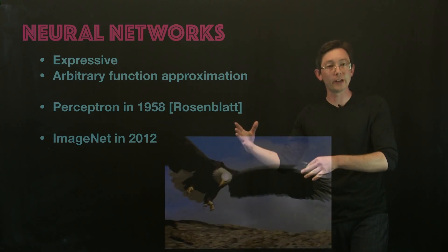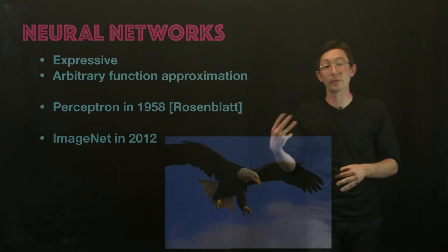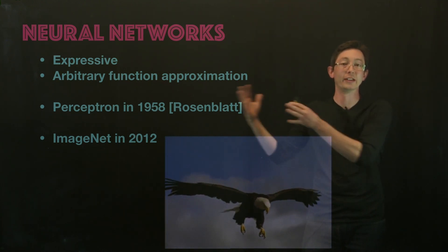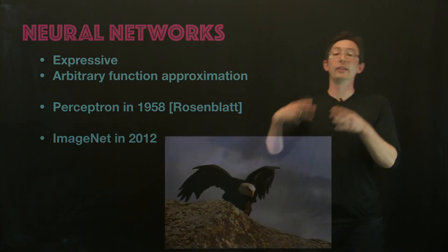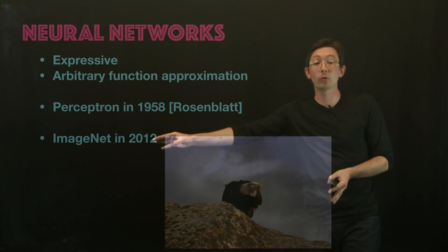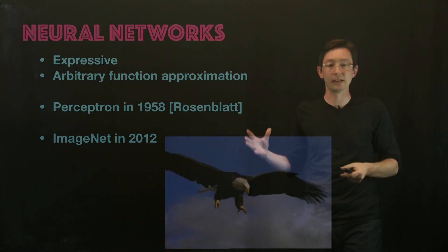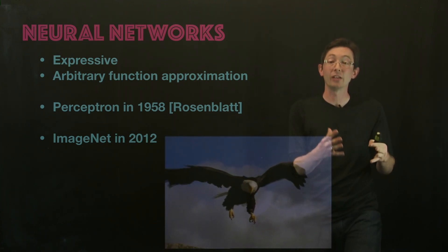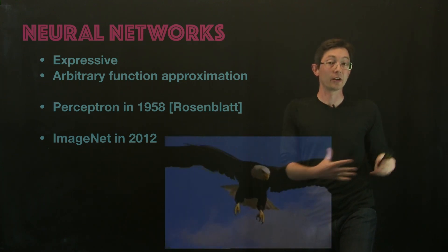Welcome back. So we're talking about neural networks, which are very expressive machine learning architectures for arbitrary function approximation. We're talking about the architecture, how they work, and what the different types are. What I want to talk about now is why they are having this huge resurgence — why are neural networks everywhere now, when before 2012 they weren't even mentioned in the top 10 algorithms. I'm going to walk you through what that was, and what the new capabilities are and where these are going.